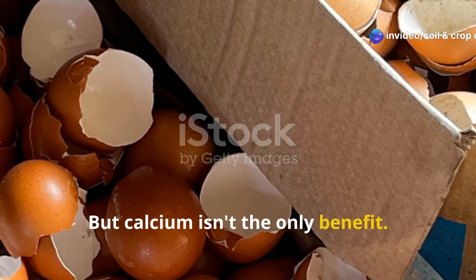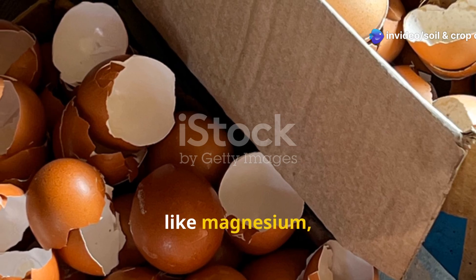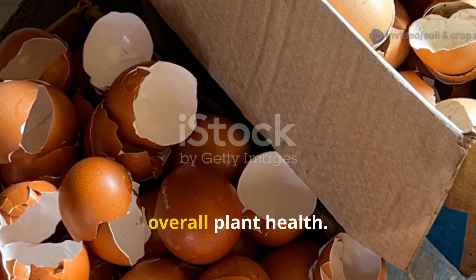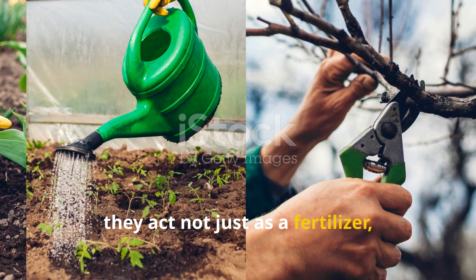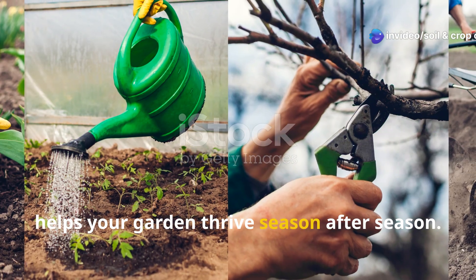But calcium isn't the only benefit. Eggshells also contain trace minerals like magnesium, phosphorus, and potassium — all valuable in supporting overall plant health. Used properly, they act not just as a fertilizer, but as a long-term soil conditioner that helps your garden thrive season after season.